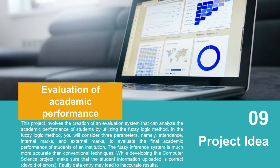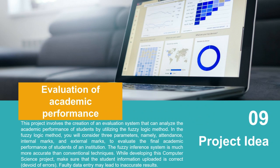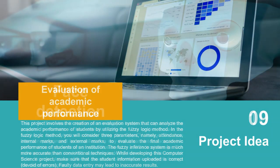Project idea number nine: Evaluation of Academic Performance. Using traditional programming this is an easy task, but the innovation here is applying a fuzzy logic method. In the fuzzy logic method, you consider three parameters: attendance, internal marks, and external marks to evaluate the final academic performance of students at an institution. The fuzzy inference system is much more accurate than conventional techniques. Make sure student information uploaded is correct, as faulty data may lead to inaccurate results. You can also apply data pre-processing techniques before feeding data into the system.